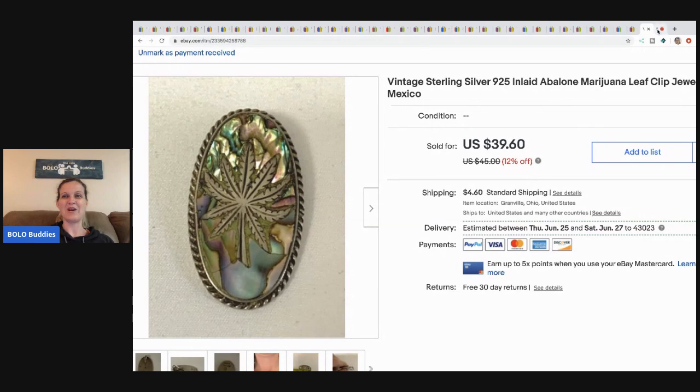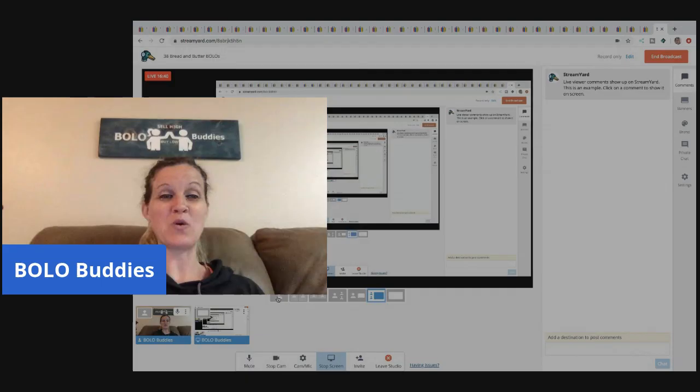Comment below with your favorite bread and butter bolo items and be on the lookout for those. I'm going to go do a Poshmark video and a Mercari video, so thanks for watching. Be sure to like, comment, subscribe, and share — I'll see you guys real soon.